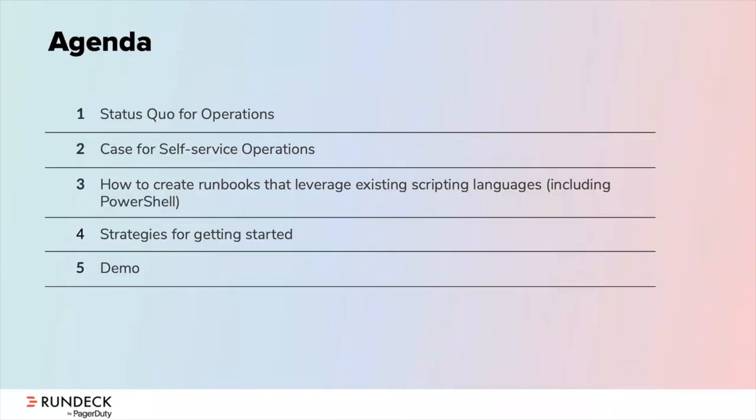As an agenda for today, we'll first start out by taking a look at the status quo for operations — how we see things being currently done — and then we'll make the case for self-service operations. Next, we'll look at how we can create runbooks that leverage some of your pre-existing scripting languages, such as PowerShell, and some strategies for getting started, and then we'll wrap things up with a short demo.